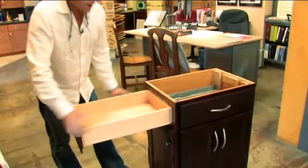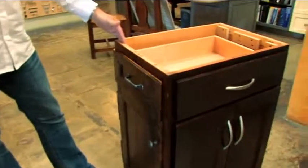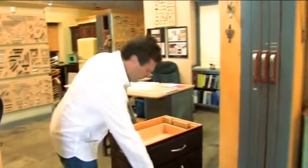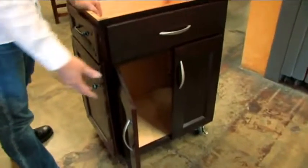Full extension, undermount glides, so the box is bigger, and your normal soft close — so your husband can get upset as much as he wants and slam the drawers. This is a very nice feature also that is used in many upscale cabinets.